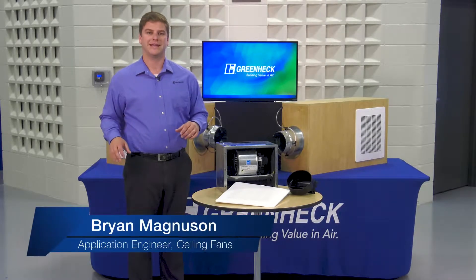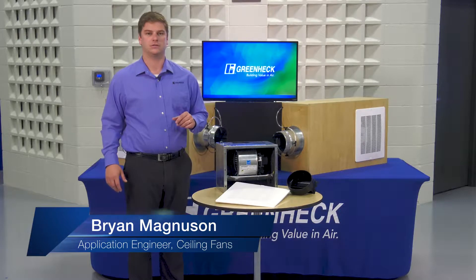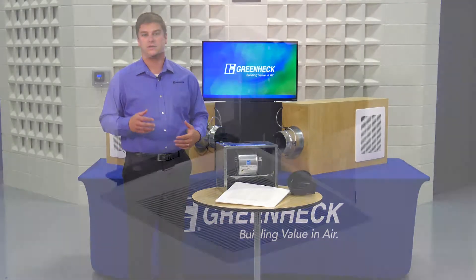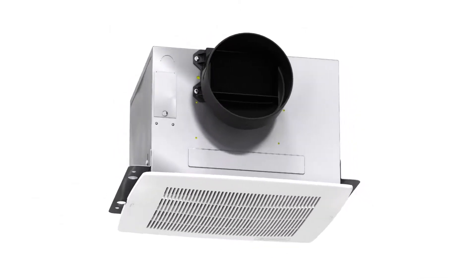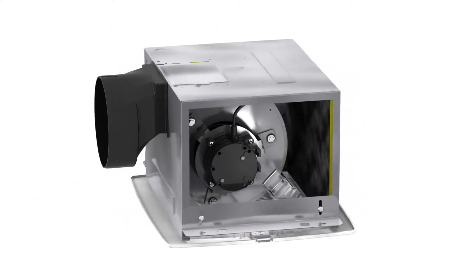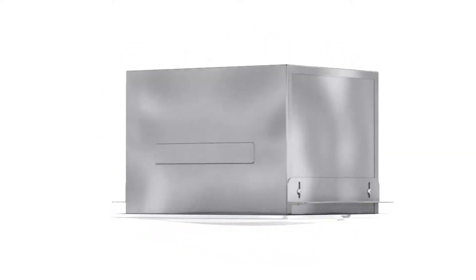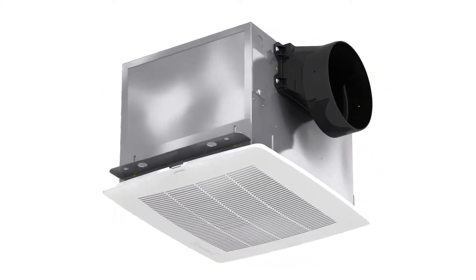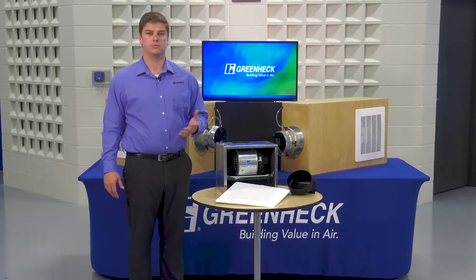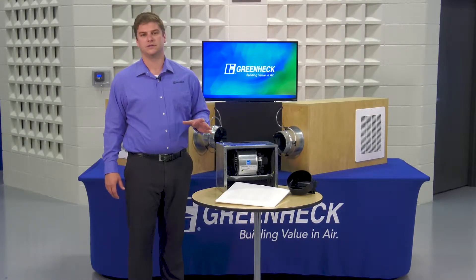Hello, I'm Brian Magnuson, application engineer for Greenheck. Greenheck's SPA-VG is the flexible bath fan that adjusts automatically to your installation. Each SPA-VG features Greenheck's very green electronically commutated motor, often referred to as an EC motor. This motor's superior efficiency and integrated intelligent controls provide improved airflow under a variety of installations.